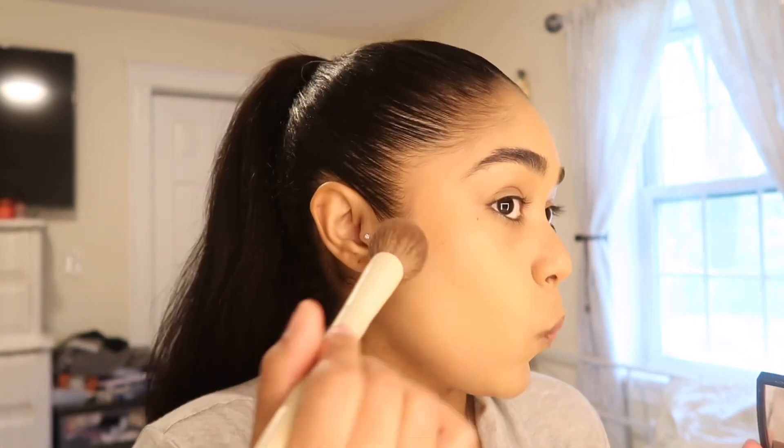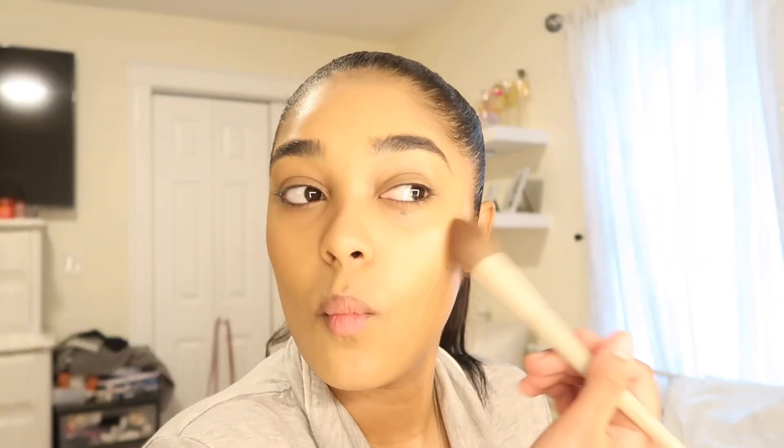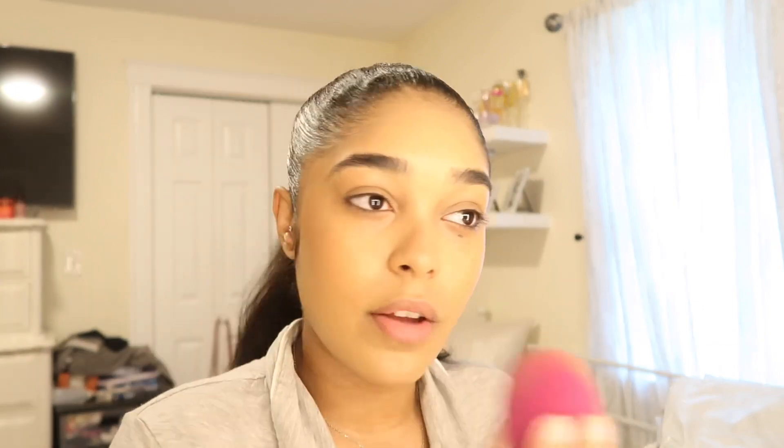Always use a tapping motion — using a sweeping motion is going to make your makeup look patchy, so always just tap the product into your face. I always like to go over my bronzer with a beauty blender because it softens it up and makes it blend into the skin.